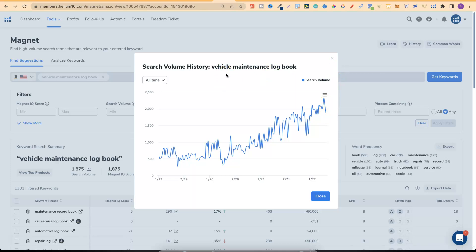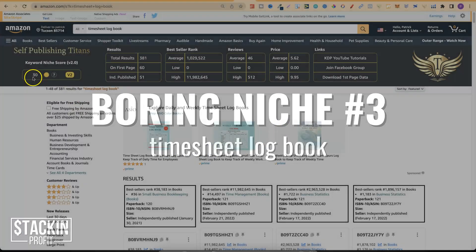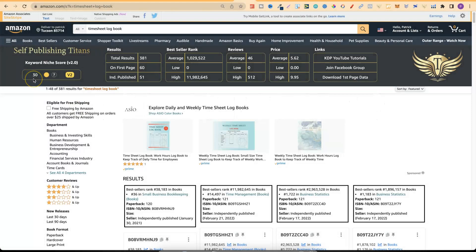Boring niche number three is a timesheet logbook. If we take a look, the score is 30 — not amazing — but there are only 381 results with 51 independently published. The BSR is around a million, but that still tells me I could make a few sales here and there every single month.